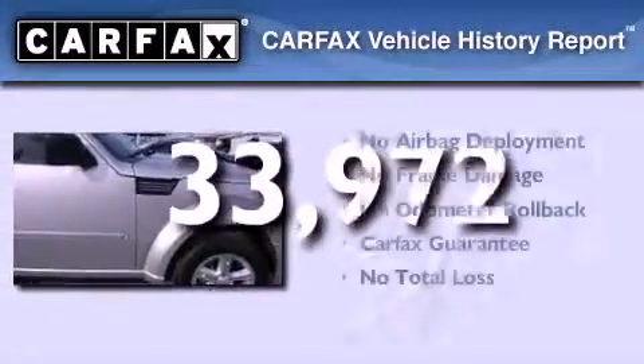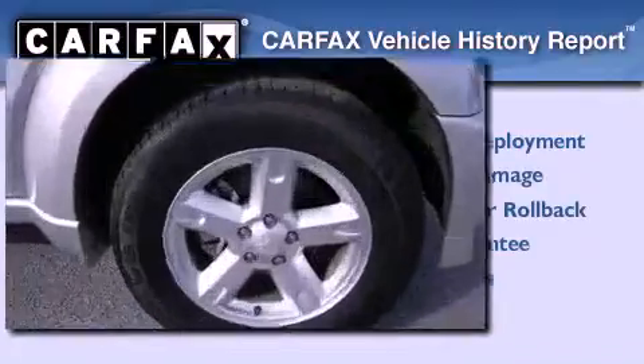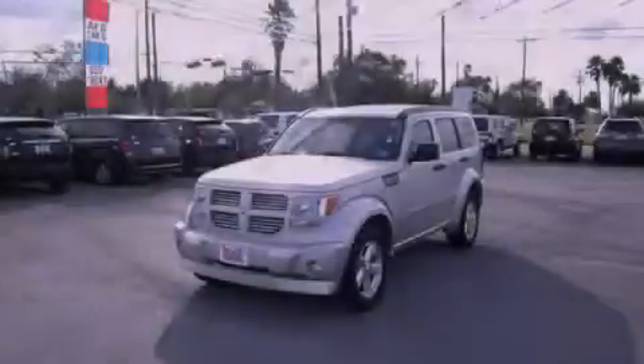Not to mention that this Dodge qualifies for the Carfax buyback guarantee. Call now to find out how you can own this breathtaking automobile.